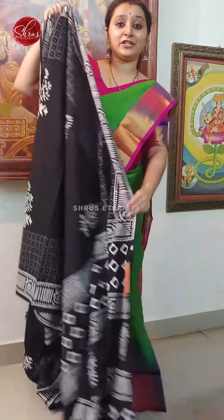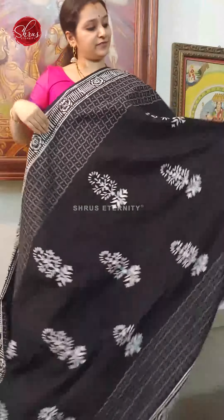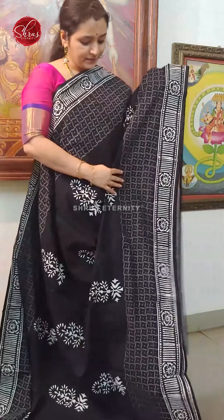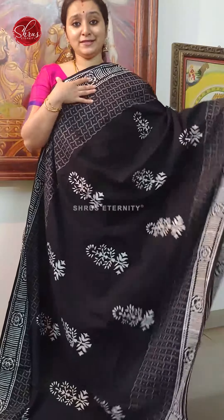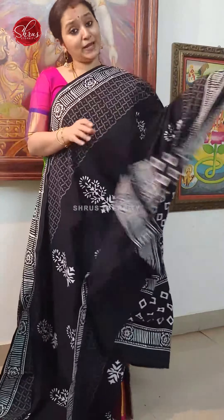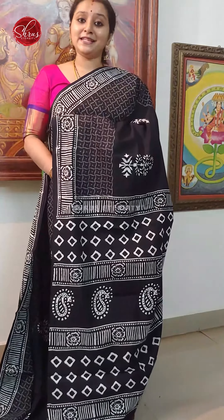Next we have a black and white combination. Again with very different blocks all over the body. It's got nice floral buttas in the body and a very different block in the borders. A nice block printed pallu and a plain black colour. Price is 1190.